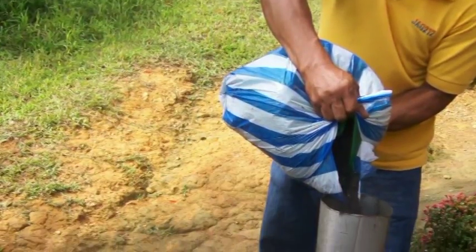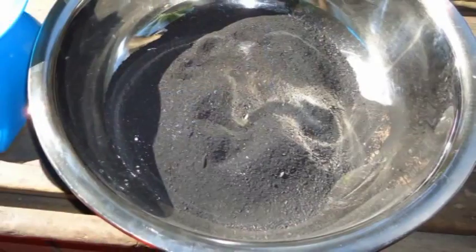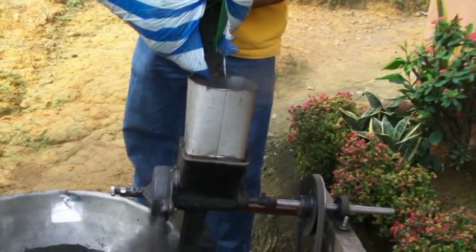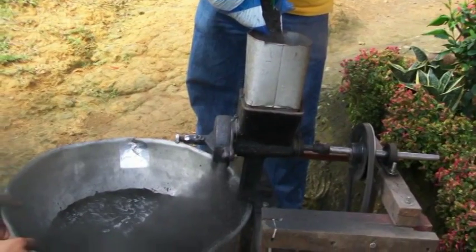The charcoal crusher pounds the carbonized materials into uniform particles of about 40 mesh. Run by an electric motor, its capacity is about half a ton per hour of operation.